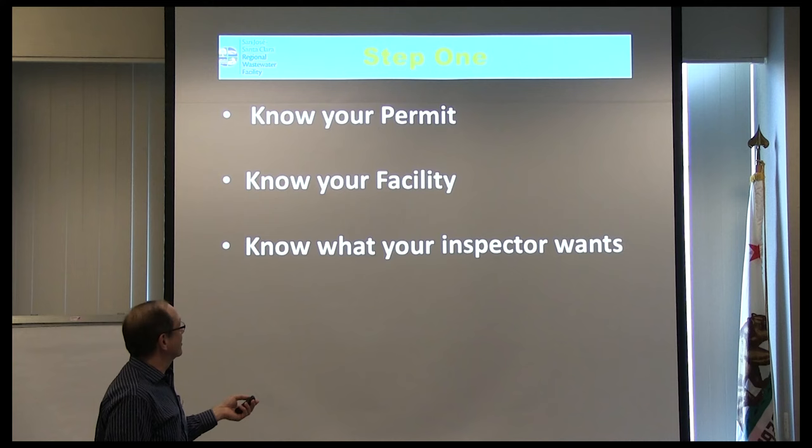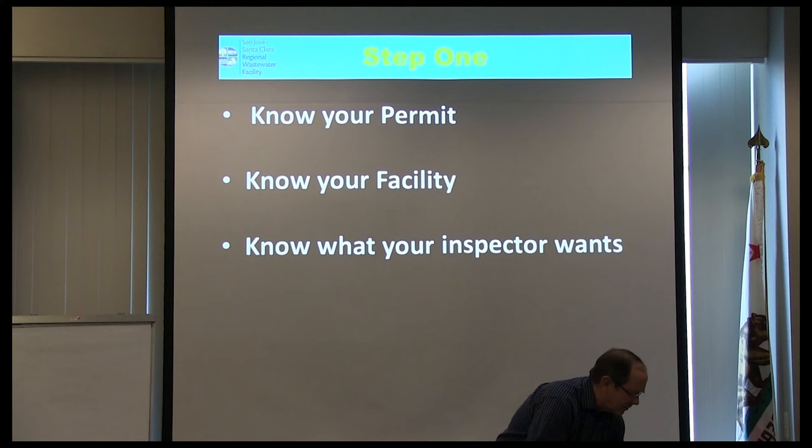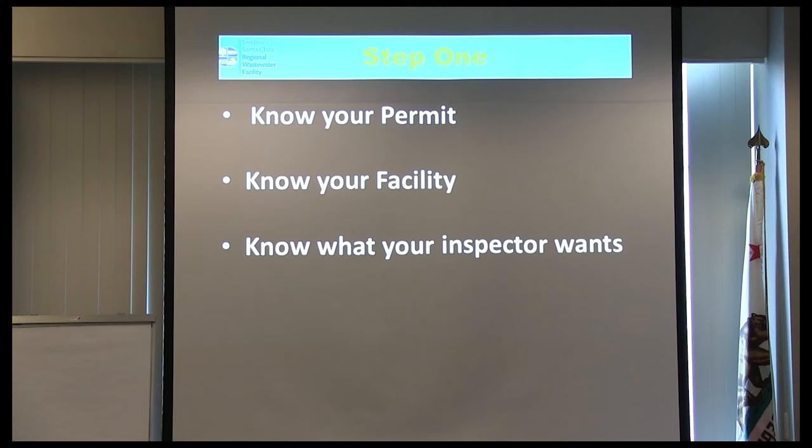If you're going to stand in front of an inspector, it sort of presumes that you know your permit. I forgot something — I was supposed to pass up handouts as we're getting started. So these are the slides, pre-drilled holes, and I'm going to stick them in your training binder.